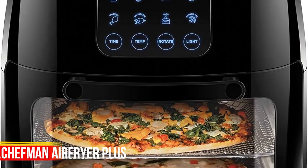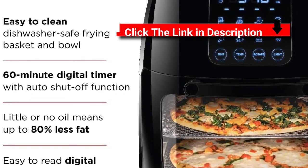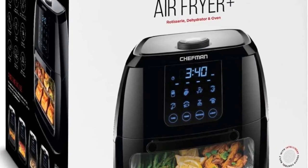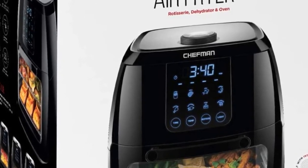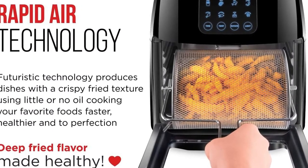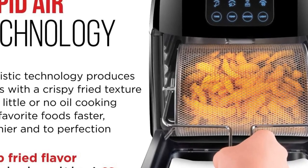Number 3: Chefman Air Fryer Plus. Say goodbye to clutter and hello to this multi-functional air fryer. The Chefman multi-functional air fryer with rotisserie and dehydrator function handles any cooking, baking, or air frying task, creating the crispy fried texture you love with little to no oil. With the highly efficient rapid air technology and high-speed convection system, you can get even, crispy fried texture using little to no oil.